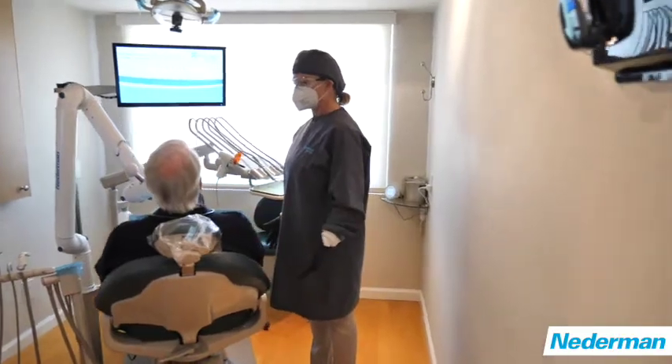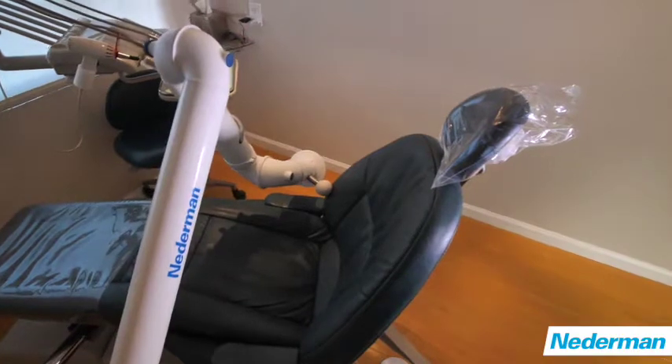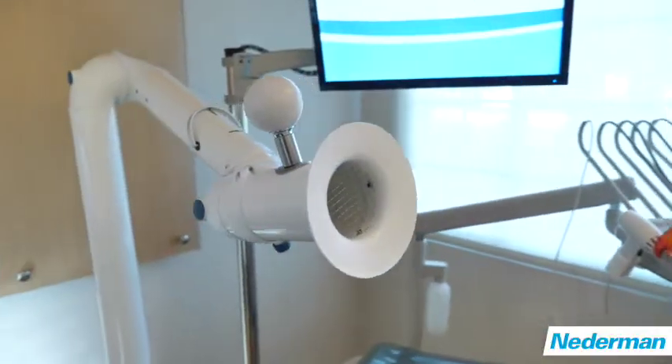So during the month of April, I was very concerned. Were people going to feel comfortable coming to the dentist? Were they going to be afraid of the dentist? So that's why we came to the Nederman solution, because it seemed so logical.